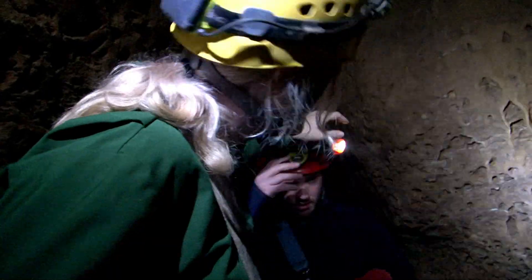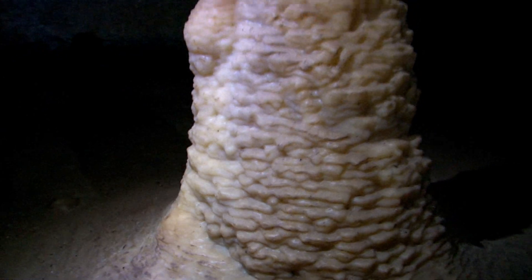If you're looking for a little bit more of a rugged experience, we offer a two-hour tour. You see completely different things.